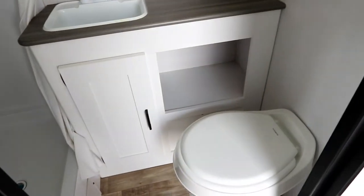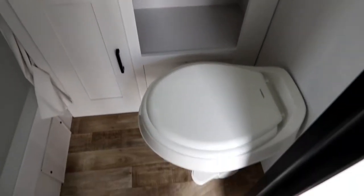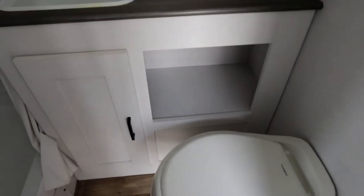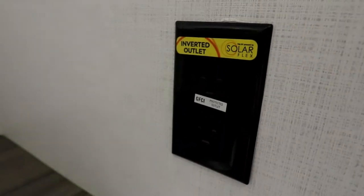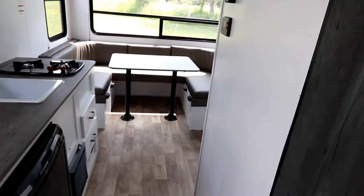The bathroom is going to be a little smaller since this is a 17-foot unit - we want living space rather than massive bathrooms. We have a plastic toilet to keep the weight down at 3,500 pounds for towing, good countertop space, a nice little sink, some storage underneath, a medicine cabinet, and an inverted outlet in the bathroom.